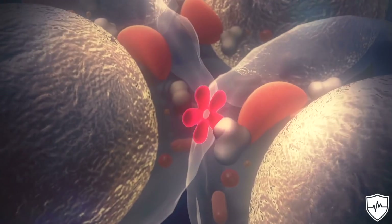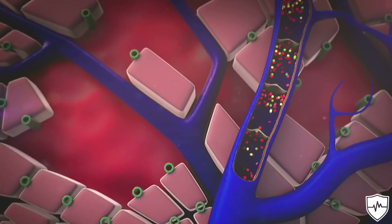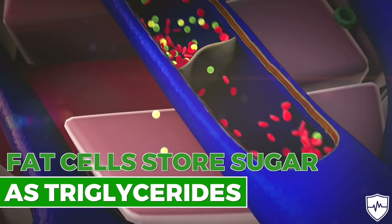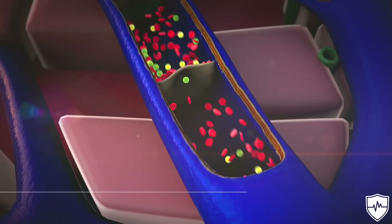The muscles and livers store the sugars as glycogen, which causes muscle cells to expand. Likewise, fat cells store the sugar as triglycerides and may expand as well.